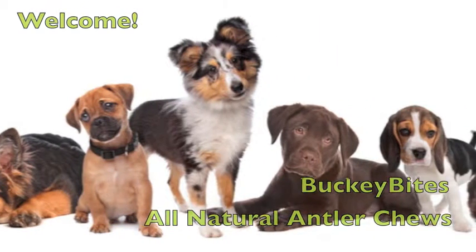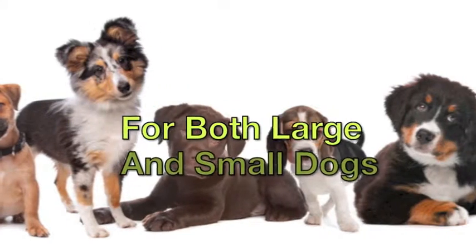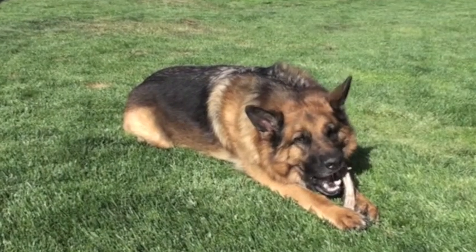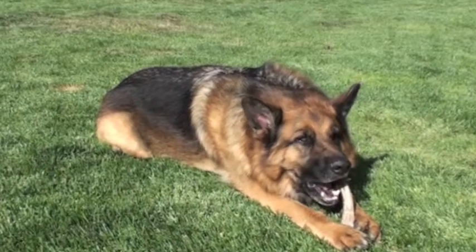Bucky Bites All Natural Antler Chews are all natural treats for your puppies and adult dogs, both large and small. But they're so much more than just a treat. They've been nature's perfect chew for the canine population as well as other animals since the dawn of time.